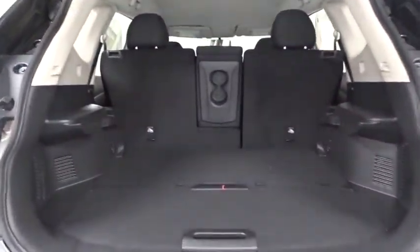Day and night rearview mirror, brake assist, cloth seat trim, engine immobilizer, black door handles, four-piece floor mat set.